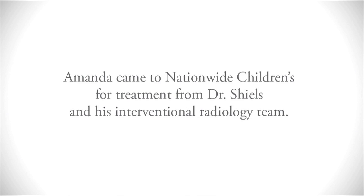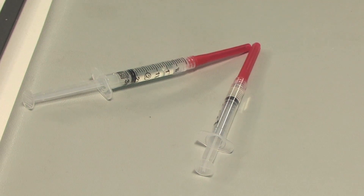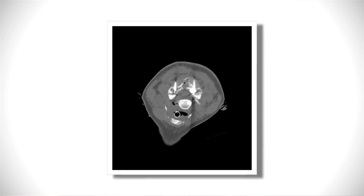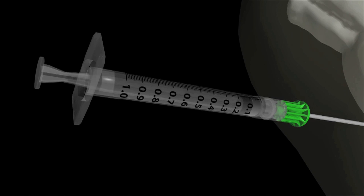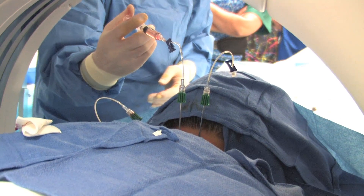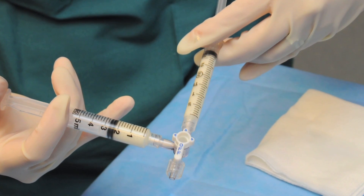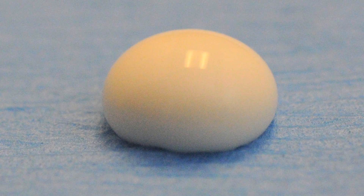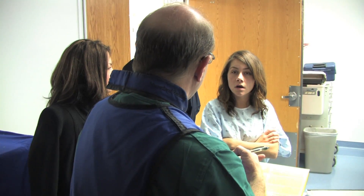The treatment that we use is a chemically based treatment using a drug called doxycycline. The treatment was developed at Nationwide Children's, and the two discoveries made here were: first, that doxycycline kills the aneurysmal bone cyst tumor cells; and second, the development of a protein foam — like a meringue — that we use to inject the drug and keep it in a semi-solid state. The drug sits inside the tumor and is slowly released, treating the patient over a series of days.